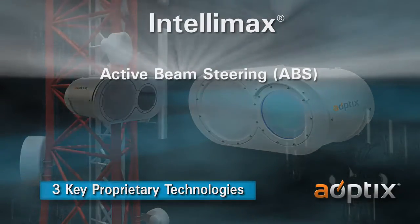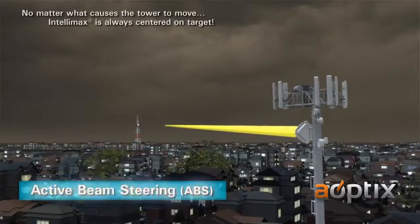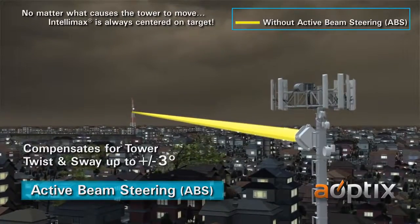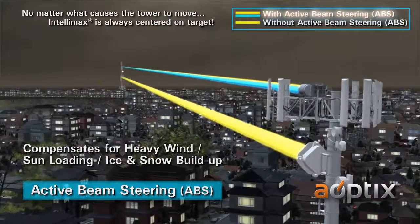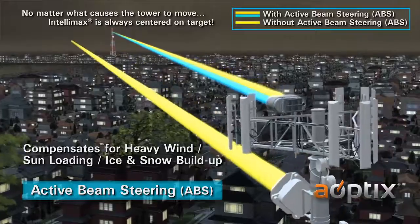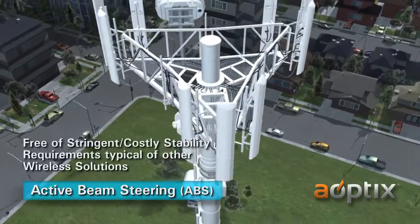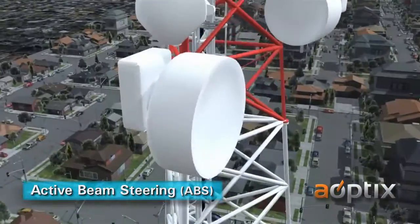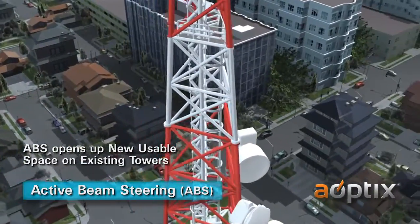Active Beam Steering, Advanced Wavelength Diversity, and Point, Acquire, and Track. Active Beam Steering, or ABS, offers compensation for tower twist and sway up to plus or minus 3 degrees. The unsteady twisting and swaying motion is caused by heavy wind, sun loading, and ice and snow buildup. Real-time steering enables Intellimax products to be placed on any type of tower structure without imposing the stringent, costly stability requirements typical of other wireless solutions. ABS opens up new usable space on existing towers that is unusable by traditional wireless radios.